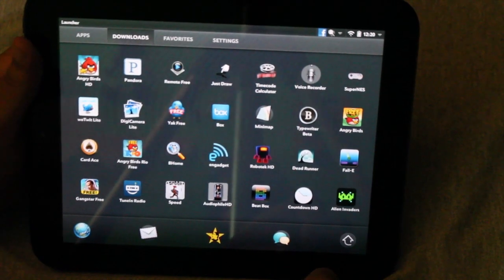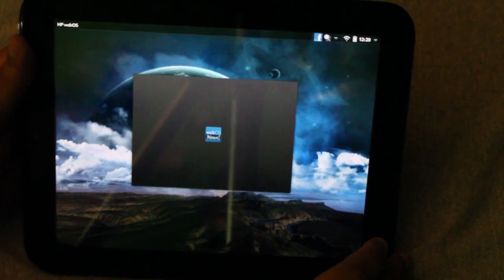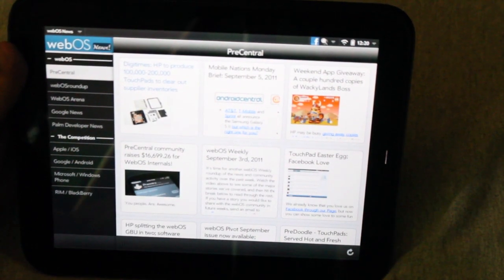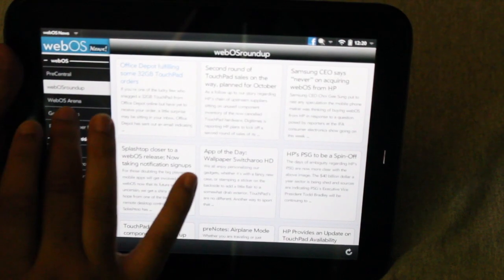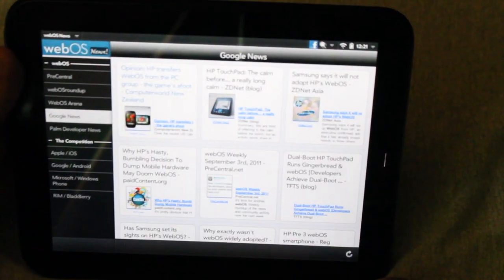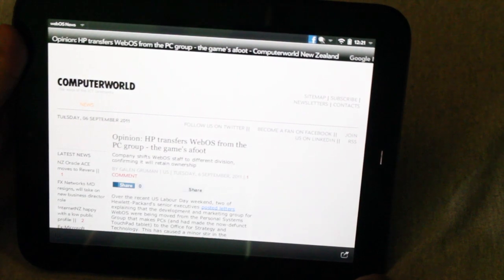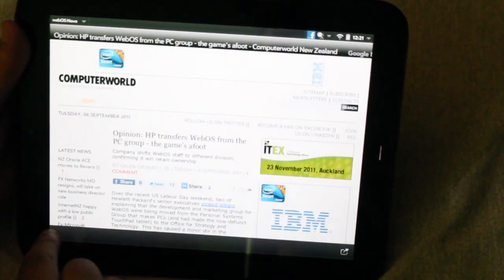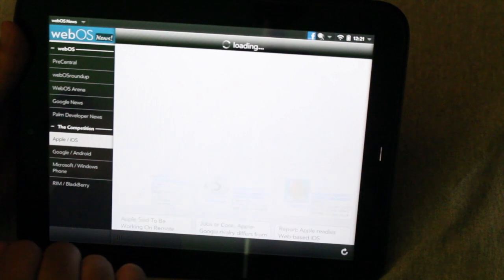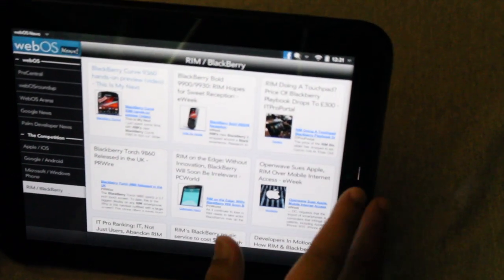Another application I use to get a news feed is WebOS News — this is a free application also. It pretty much pulls news from Precentral.net and from WebOS Roundup. You can go to Google News for stories about the HP Touchpad. If you want to open a story, just click on it and it opens up the web page. They also give you Android news, Apple iOS news, Windows news, and Blackberry news. This is a news feed application I use a lot.